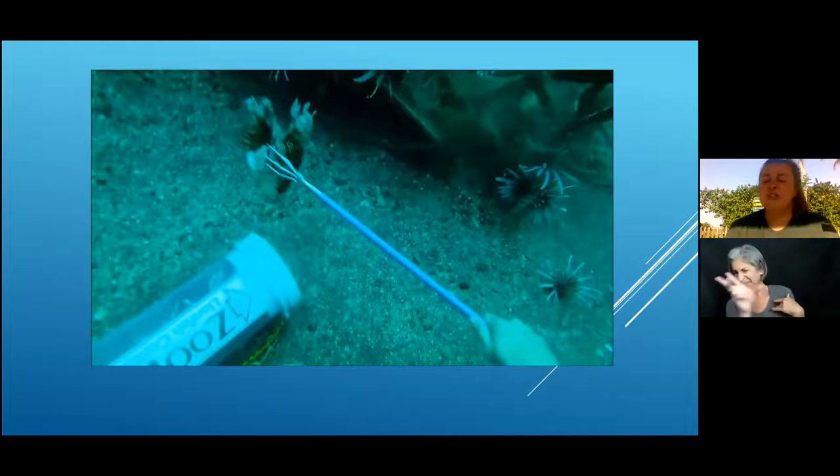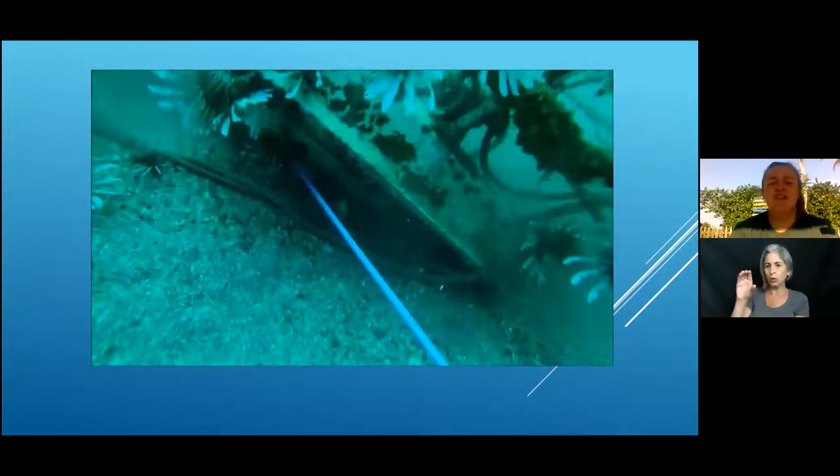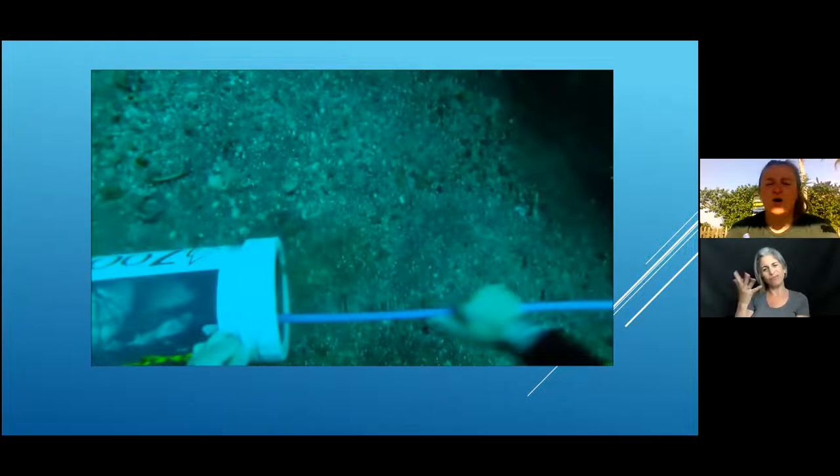Spearfishing is super popular, especially down here in Florida, and it is one of the best ways to combat invasive lionfish — you can just hunt them. They do make a great meal. They are a very bland white meat, so a lot of people are popularizing eating them, even in restaurants.